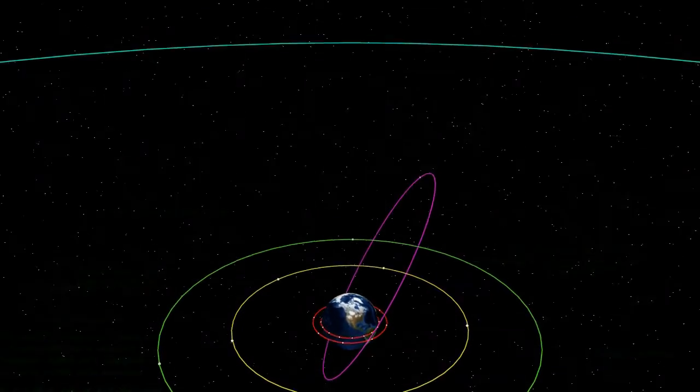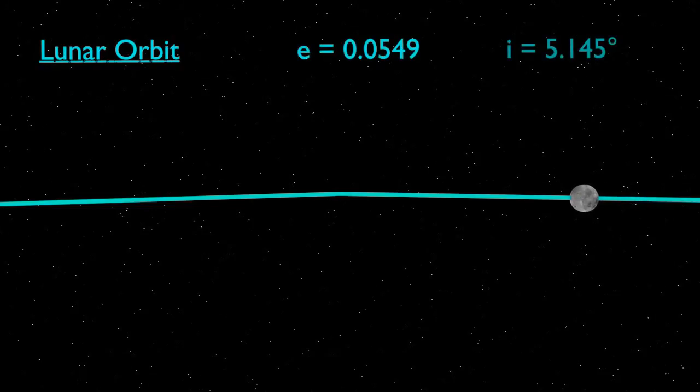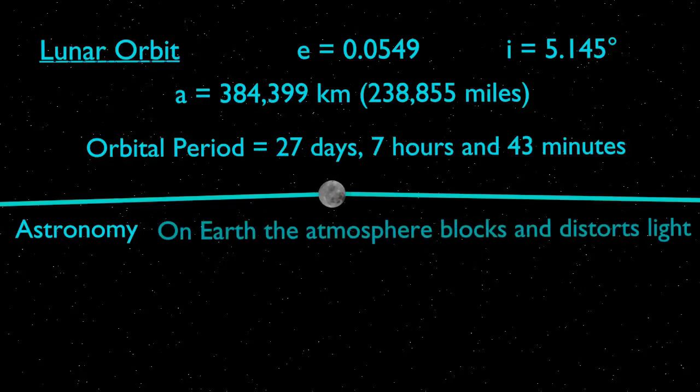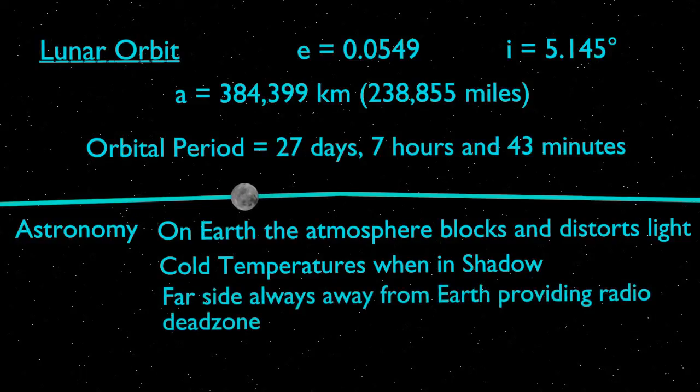Of course, there is one more important satellite around the Earth — its natural one, the Moon. The Moon orbits the Earth in a slightly eccentric orbit, which also has an inclination of 5.145 degrees. The semi-major axis of the orbit is 384,399 kilometres, and it performs one orbit every 27 days, 7 hours and 43 minutes. The Moon has a number of scientific uses. Astronomy from the lunar surface would benefit from the lack of an atmosphere, cool temperatures when in shadow, and the blocking of radio signals from Earth that occurs on the far side. Longer-term goals could see the Moon used as a staging post for missions out into the solar system, and perhaps even one day the establishment of a permanent human settlement.